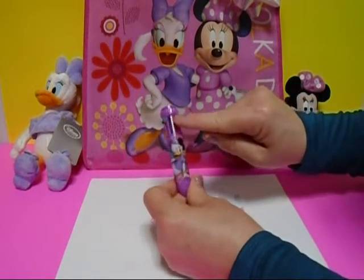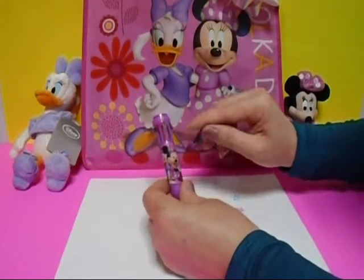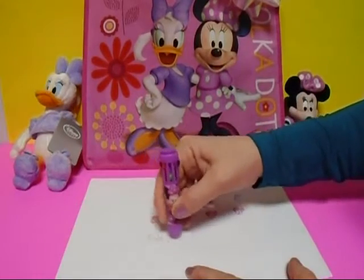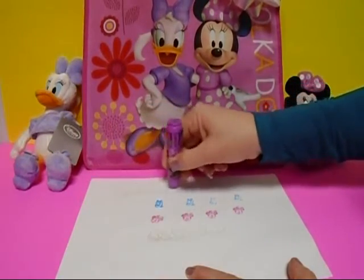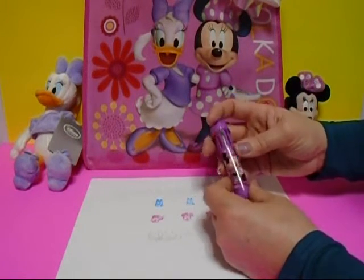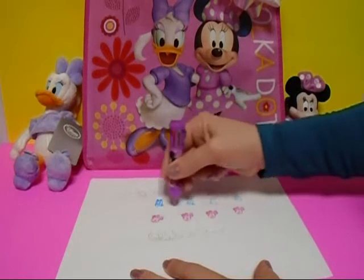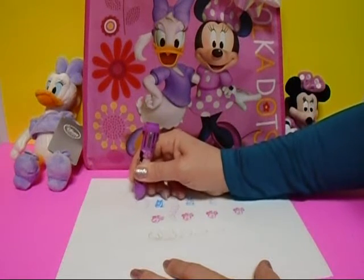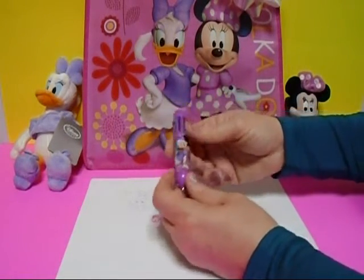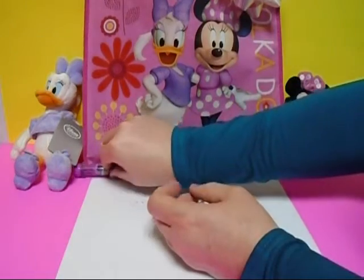Okay, let's see what else we have in here. Oh look, it's a pen and it's got Minnie Mouse and Daisy, and all these colors — you can change the color just by pressing down. Let's try green... okay green. Let's try pink. Wow, wow, wow — look at that, all the different colors in one pen! How fun is that? Plus it's got Minnie and Daisy. I love it!